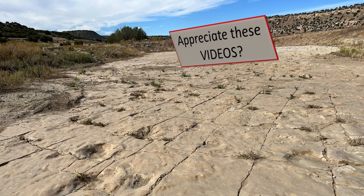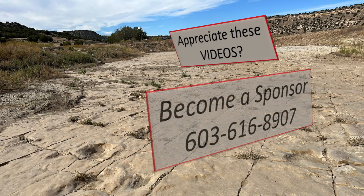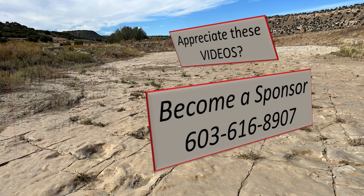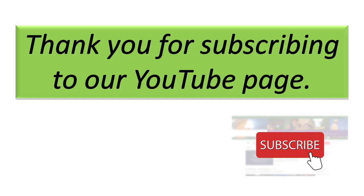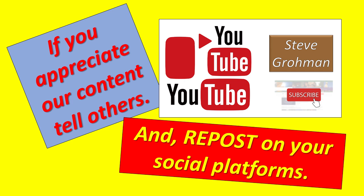But first, if you appreciate these videos and you would like to become a sponsor, you can call us at 603-616-8907. Also, the links are in the description. Thank you for subscribing to our YouTube page — don't forget to subscribe. If you appreciate our content, tell others and repost on your social platforms.